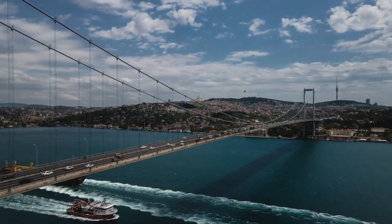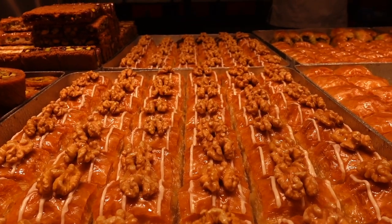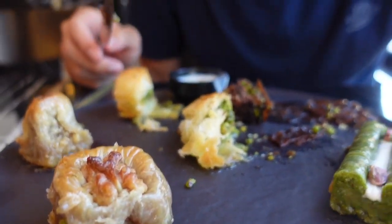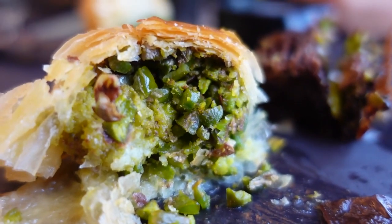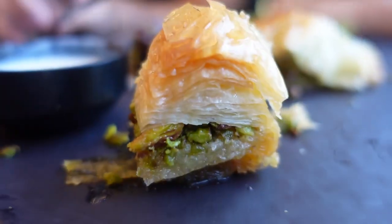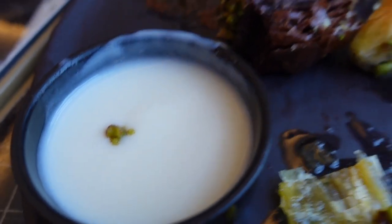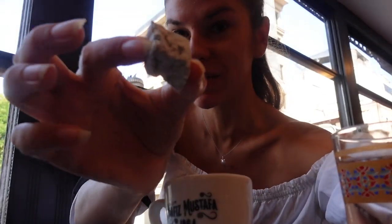We definitely got hungry and needed some typical Turkish baklava. My three-hour research showed that one of the best is at a place called Hafız Mustafa, so that's where we went. We got baklava with pistachio, different types with walnuts and chocolate — look at all these layers! We also got some Turkish coffee, which comes with Turkish delight.